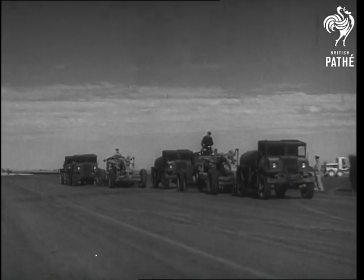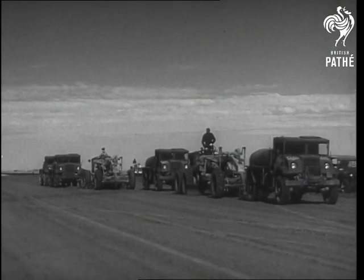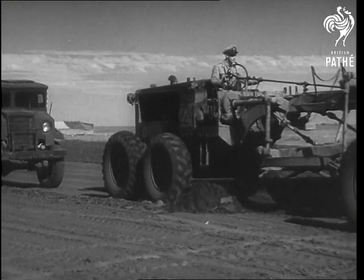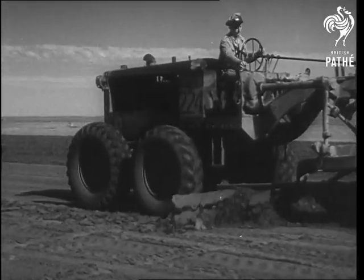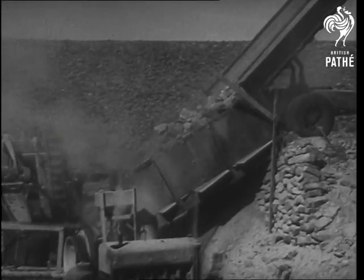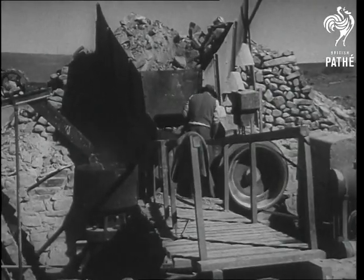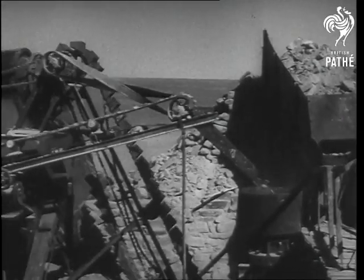Machines are carving from the desert three magnificent airstrips — one two and a half miles long and two two miles long — and all strips are being made from the desert itself. Into this machine go desert gibbers. Nature provides the stones; men grind them into gravel to make a perfect airstrip base.